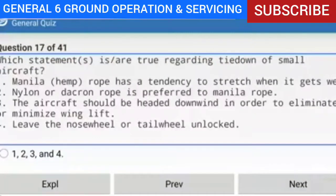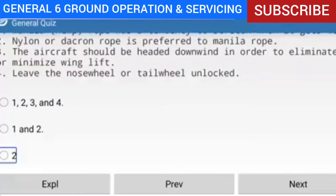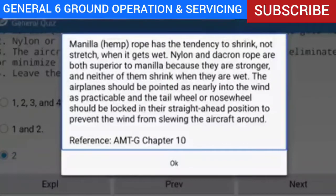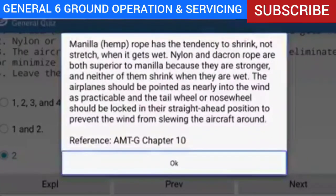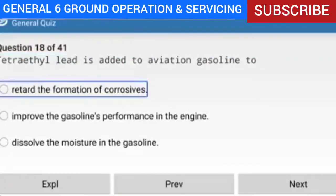Question 17 of 41: Which statements are true regarding tie-down of small aircraft? Answer: Only statement two is true — nylon or dacron rope is preferred to manila rope. Explanation: Manila hemp rope has the tendency to shrink, not stretch, when wet. Nylon and dacron are both superior to manila because they are stronger and neither shrinks when wet. The airplane should be pointed as nearly into the wind as practicable, and the tail wheel or nose wheel should be locked in the straight-ahead position to prevent the wind from slewing the aircraft around.